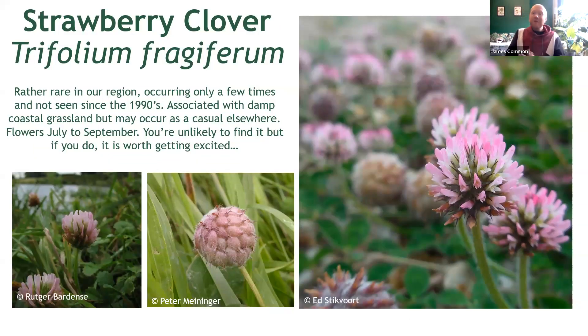Finishing up with something a little more exciting, and one which, if you find it, you really should get excited about. This is strawberry clover — and you'll see why it is named such quite soon. It's important to note that this one hasn't been spotted locally since the 1990s, at least in Northumberland.